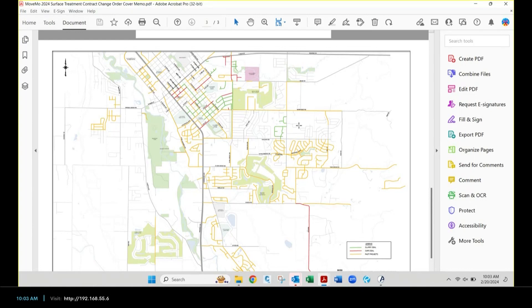We compiled all the surface treatment locations this year — the green and red lines show this year's work, while the yellow lines are past projects including rebuilds, overlays, slurry seals, and cape seals. You can see it follows the zone lines for the most part, and we are trying to paint the town — we've almost got the town painted.